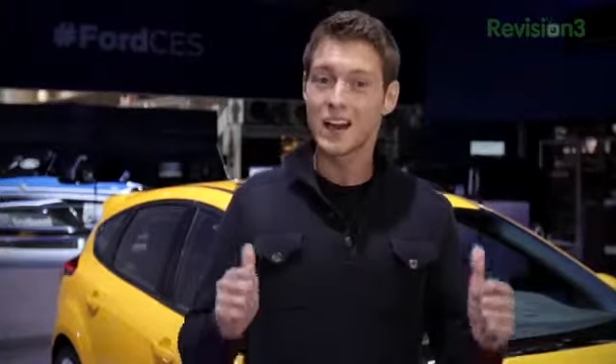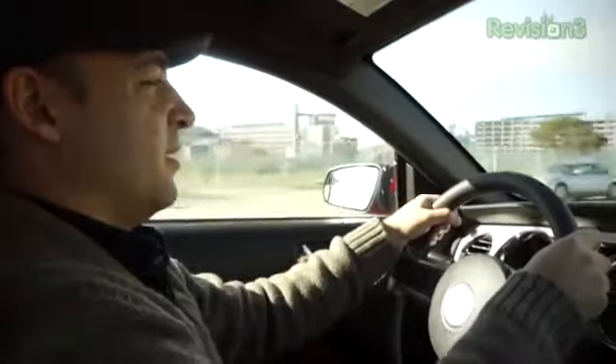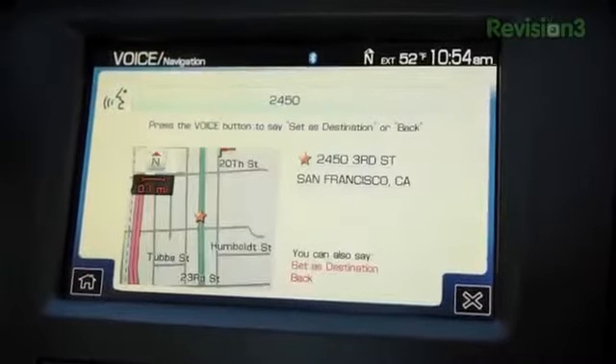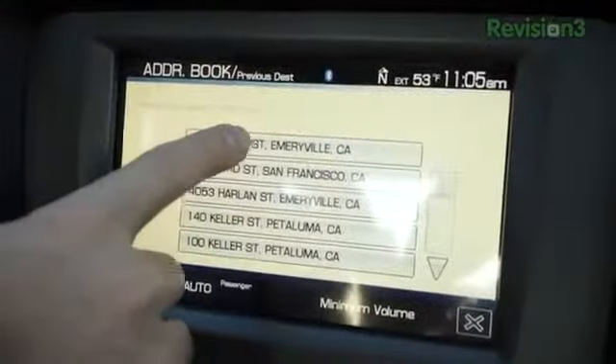We're on location at CES 2013 in Las Vegas, hanging out at the Ford booth. No one likes getting lost when you're driving or having to ask for directions. Ford vehicles with SYNC and optional voice-activated navigation help solve that problem. Get turn-by-turn directions over your car's audio system so you know where you're turning next. You can even plan your route ahead by saving an address as a favorite or searching through your previous destinations. Thanks again to Ford for powering this TechnoBuffalo CES special and for giving us a behind-the-scenes look at CES 2013.